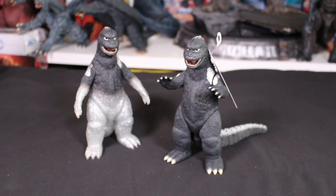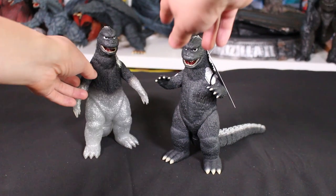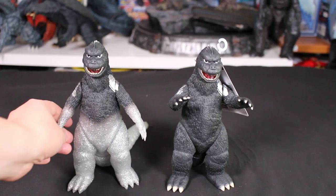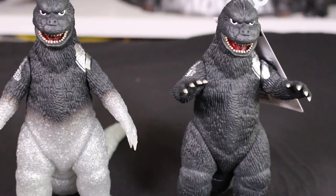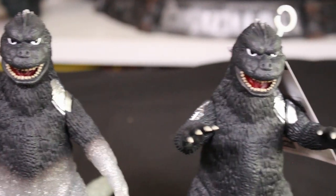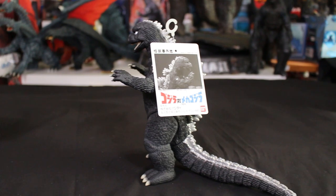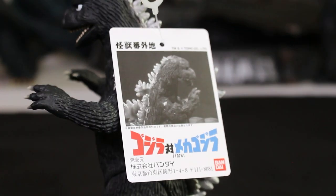So number four — this year Bandai released a bunch of stuff. I think the Fake Godzilla set is really good. We don't get too many Fake Godzillas out there, and Bandai Premium nailed it. It also has a classic-looking tag, and I think this looks really good. Even though it's not an X Plus, this looks very close to the suit from the movie.